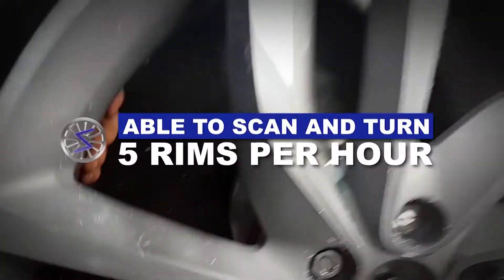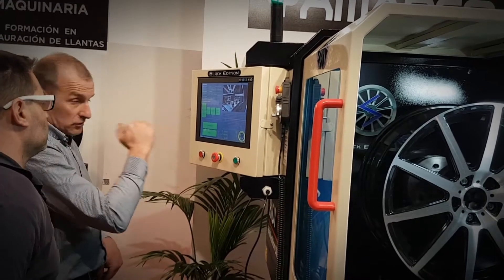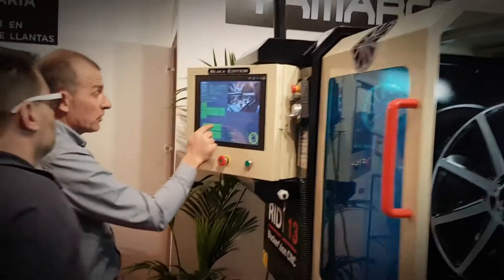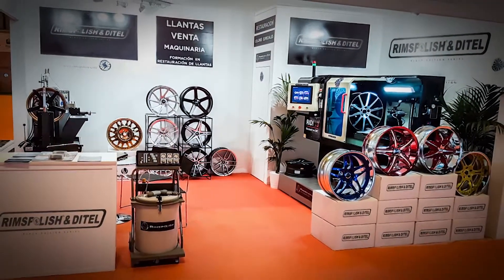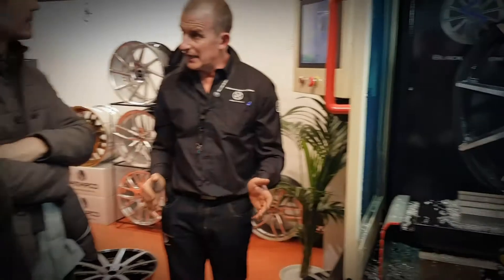The RIDI 13 CNC Black Edition scans and cuts up to five alloy wheels per hour, and the maintenance costs are minimal. With the RIDI 13 CNC Black Edition, you can fit the thousands of alloy wheels that can't be repaired and that insurers give for lost.